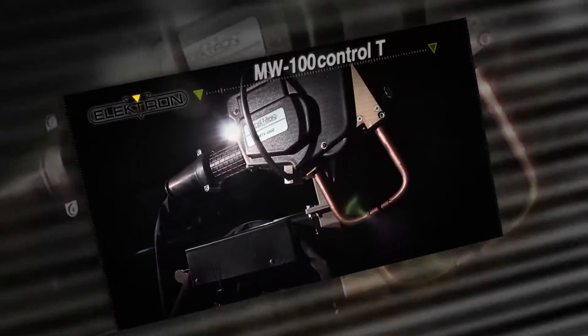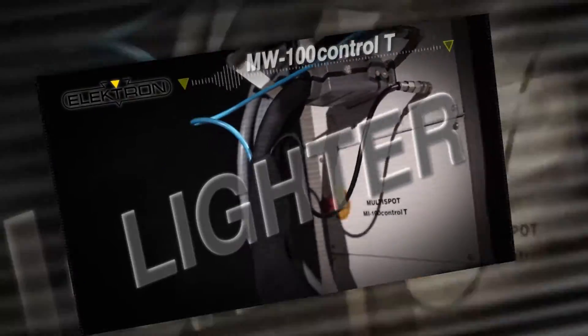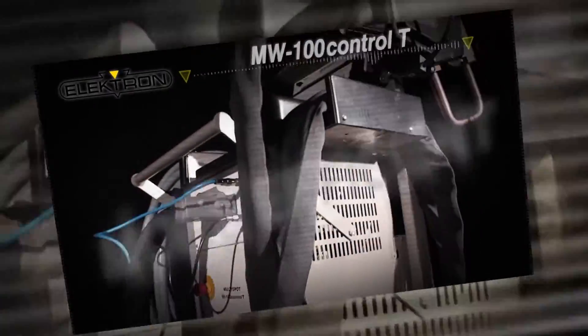Plus, the Control-T welder has been redesigned, allowing the welder's cables to be lighter, longer, and more efficient.